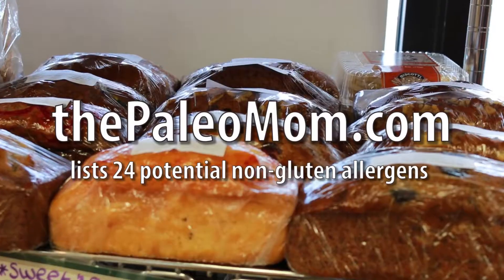Make your own dressings and gravies. If it's store-bought, chances are it contains gluten. Making your own is a sure way to cut the gluten and improve the taste.